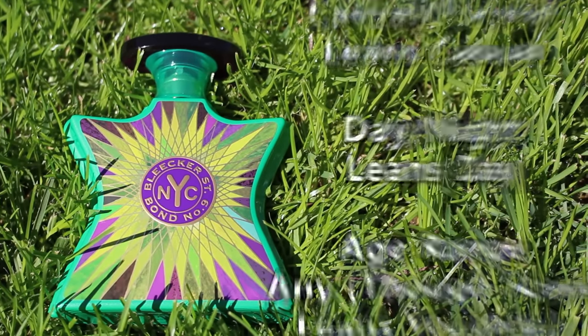Bleecker Street — my absolute favorite Bond No. 9 fragrance. In my opinion if I were making a niche starter kit — 10 niche fragrances you should smell when getting into niche — this would make that list as well. If you've smelled Bleecker Street let me know what you think in the comments, and also let me know if you want to be entered in that giveaway. Thank you so much for watching. Please like, comment, subscribe — I'll see you guys next time.